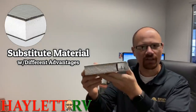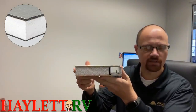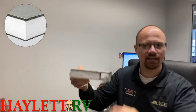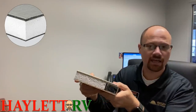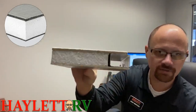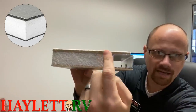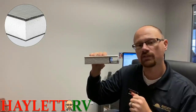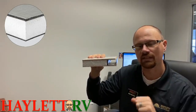This is actually a sidewall cutaway — a piece of an ultralight inch-and-a-half wall. This isn't from Keystone; it's just an object I had laying around the office that will serve as a good enough visual. If you look at this, you can see Luan on the bottom, Luan on top. We're going to pretend this is the floor, because specifically that's where Keystone is using these composite materials — in their flooring.